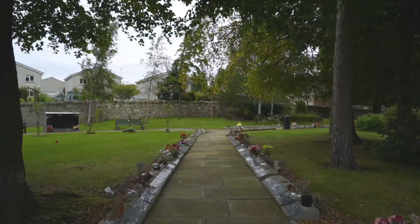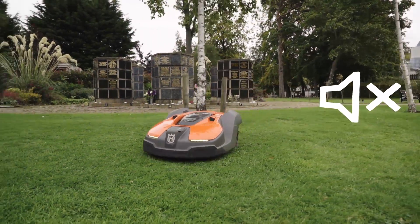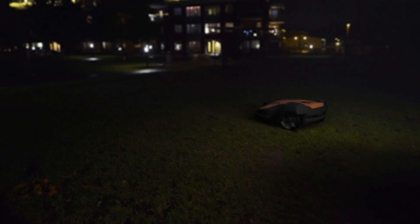Thanks to an extremely low noise level, it is ideal in areas where people don't want to be disturbed, such as cemeteries, parks, or near schools or offices. It can work day and night.